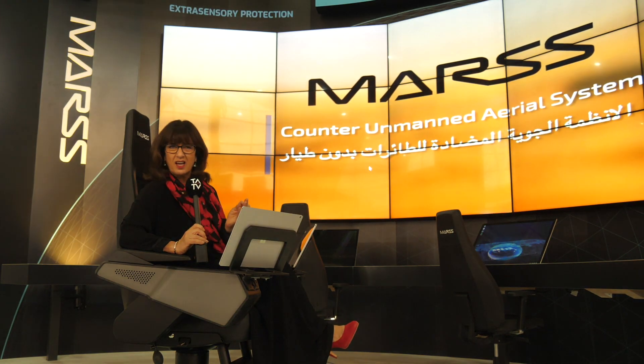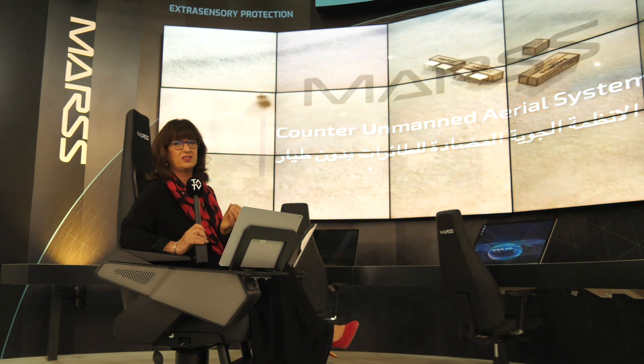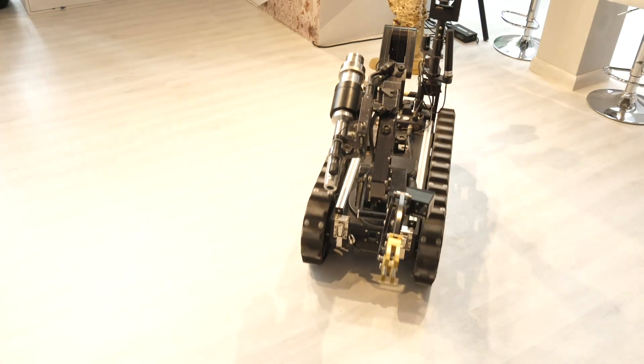Welcome to day two of the World Defense Show, and our coverage brought to you with the support of BAE Systems. Today, as well as the latest news from the show, we're also going to be focusing on the cutting-edge technology that is changing the face of the defense industry.